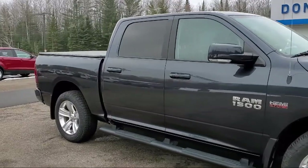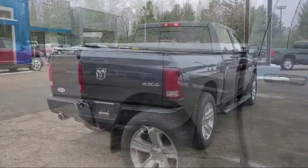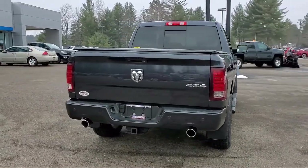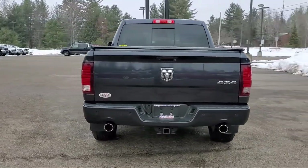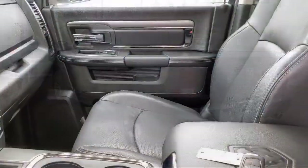Heated front seats, keyless entry, navigation, tire pressure monitoring system, steering wheel controls, electronic stability control, park view, rear backup camera, and has less than 65,000 miles on the odometer.